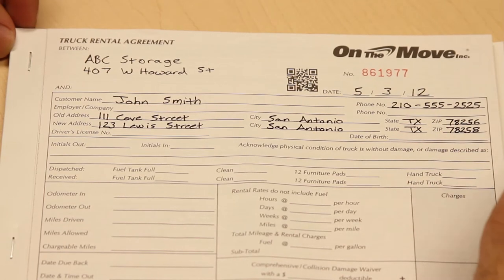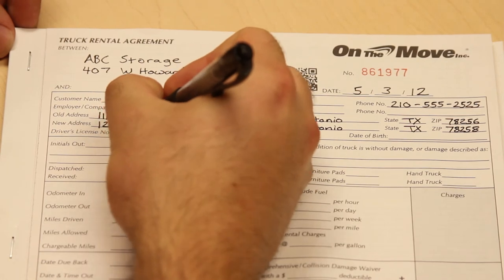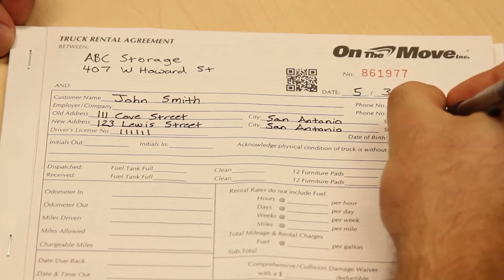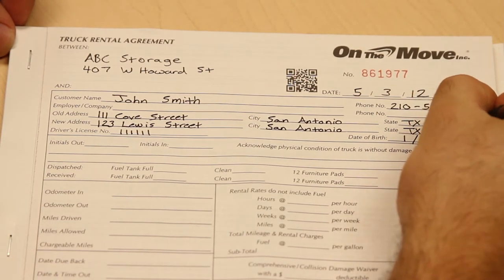After confirming the renter's driver's license and proof of insurance, have them continue on to the customer information section, where you'll take their name, address, contact phone number, date of birth, and re-copy their driver's license number.